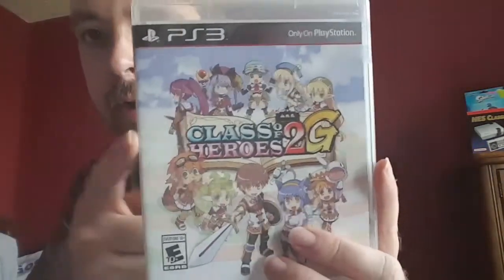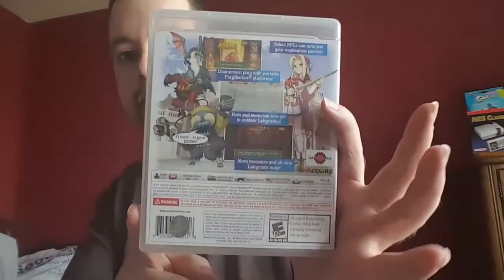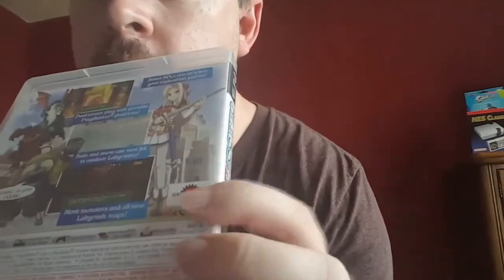This is without a doubt the rarest PlayStation 3 title that there is. Here you go — Class of Heroes 2G. Very excited to have this in the collection. This is actually made by Gadgetworks, which is what Working Designs ended up becoming — the head guy Victor Ireland heads up Gadgetworks.